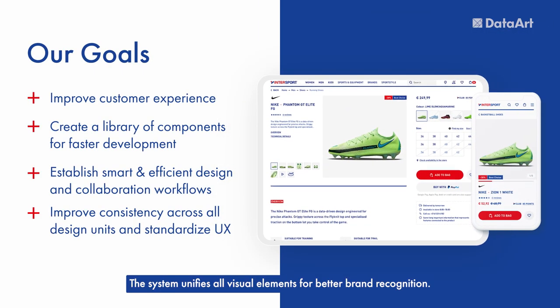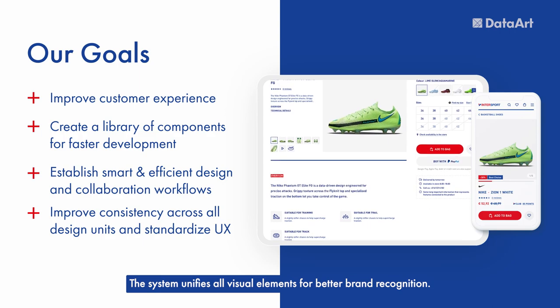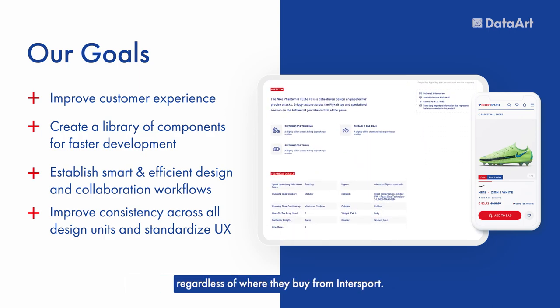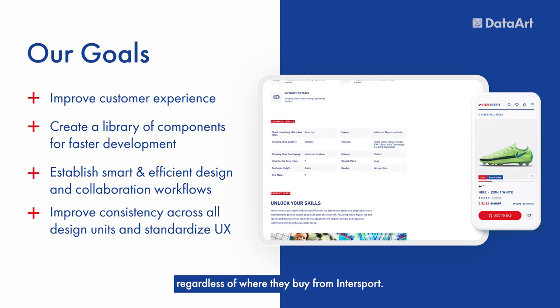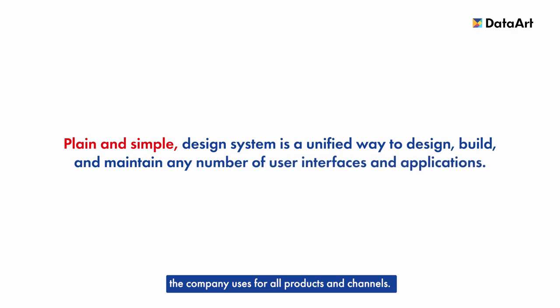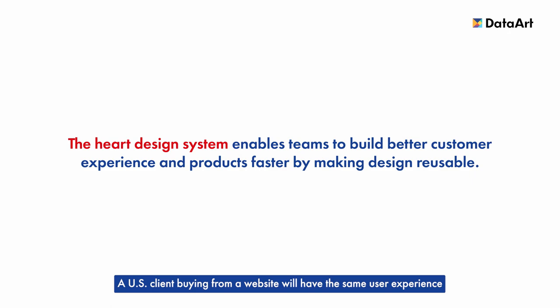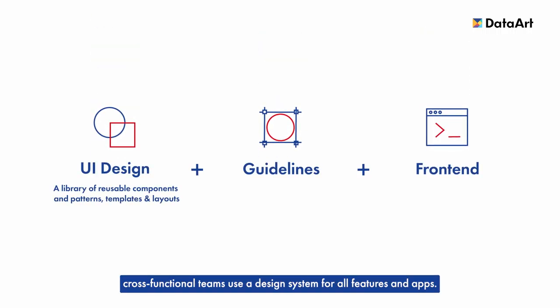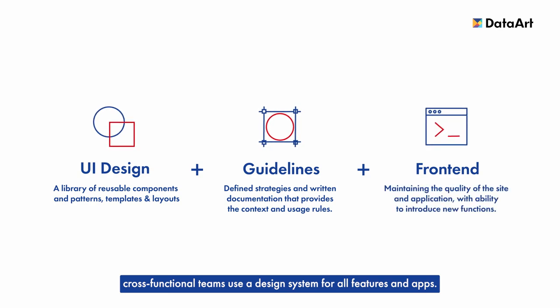The system unifies all visual elements for better brand recognition. It brings a consistent experience to its customers, regardless of where they buy from Intersport. A design system is a set of visual elements the company uses for all products and channels. A US client buying from a website will have the same user experience as a British customer buying from a mobile app. Like a multicultural team with a common language to speak, cross-functional teams use a design system for all features and apps.